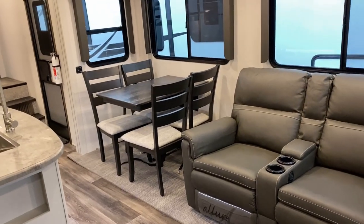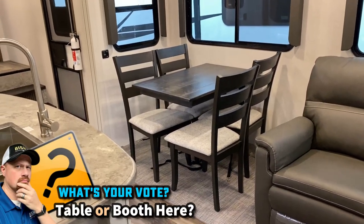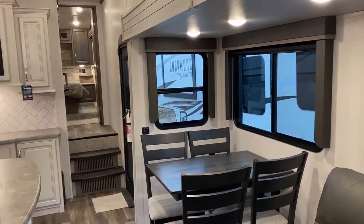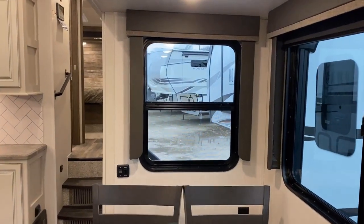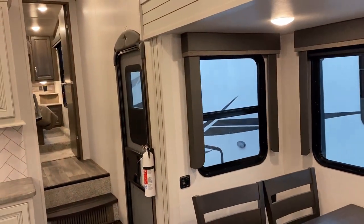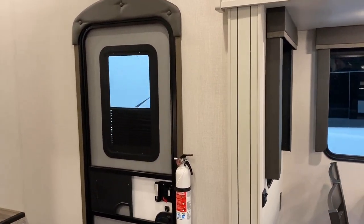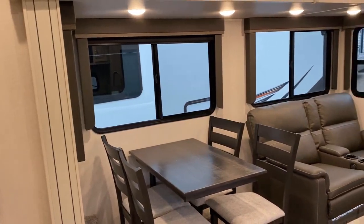You have a choice between a table and chairs and a booth dinette — either way the table is basically bolted to the wall, so you're looking at a no-knee-knocker setup. You've got full window coverage on the door side of the RV, a full viewing window in the door, plus big cross-breeze windows on either side of the slide so you can peek out and see who's there.